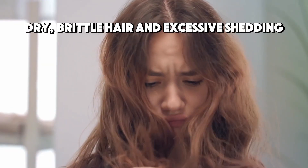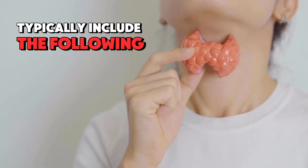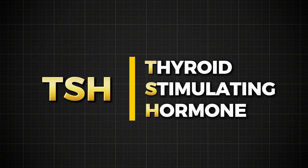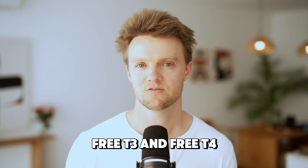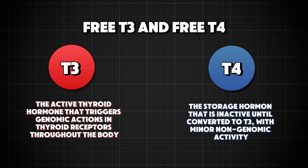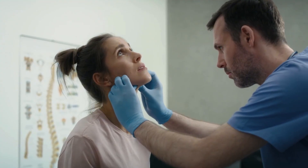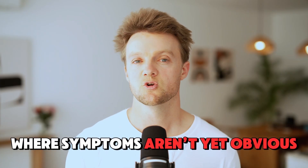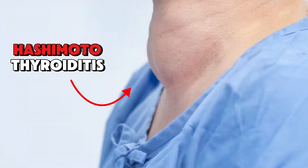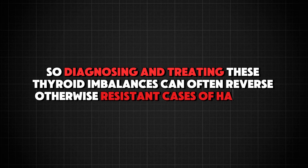Hypothyroidism can lead to dry, brittle hair and excessive shedding, while hyperthyroidism may cause thinning hair that appears limp and fine. Thyroid function tests typically include TSH, or thyroid stimulating hormone — elevated levels suggest hypothyroidism, while suppressed levels indicate an overactive thyroid. Free T3 and free T4 provide a clearer picture of thyroid activity and can confirm conditions like subclinical hypothyroidism, which refers to early-stage thyroid dysfunction where symptoms aren't yet obvious. Thyroid antibodies, such as anti-TPO and anti-thyroglobulin, are essential for diagnosing autoimmune conditions like Hashimoto's thyroiditis, which can contribute to chronic telogen effluvium or exacerbate existing androgenetic alopecia. Diagnosing and treating these thyroid imbalances can often reverse otherwise resistant cases of hair loss.